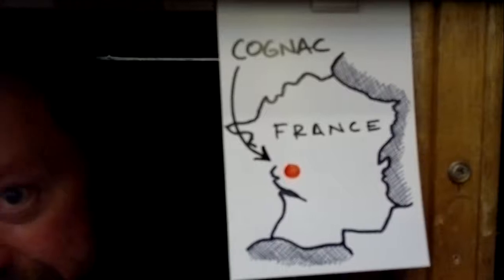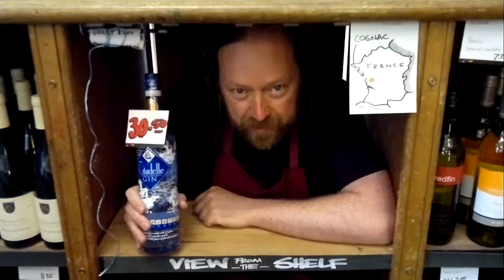Good afternoon viewers and welcome to View from the Shelf. It's World Gin Day and we're talking about gin — this gin, Citadel, from Cognac in South West France. It's made by Pierre Ferrand, an old established Cognac house.